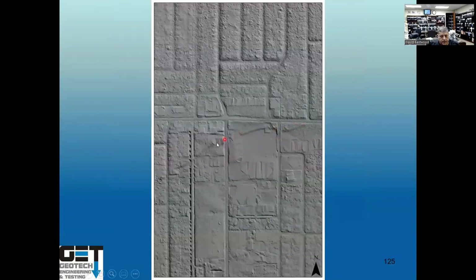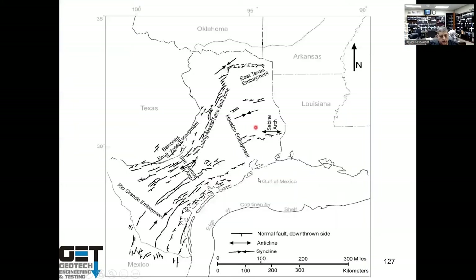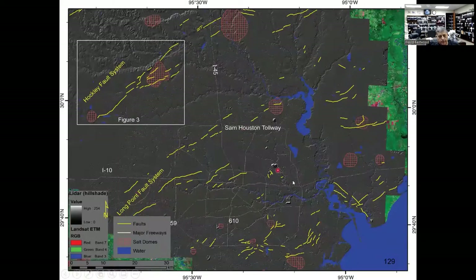A LiDAR map clearly shows the delineation of the Long Point fault going right through a property a developer wanted to buy. Buildings must be designed around the fault — you can't build in the fault zone. Some faults extend from East Texas all the way across the state. In Dallas and San Antonio, faults don't move like ours do. If a fault goes through your property in Dallas or San Antonio, do extensive borings because soils across the fault can differ — clay on one side, sand on the other.